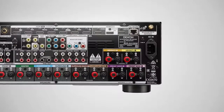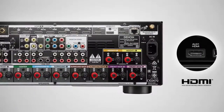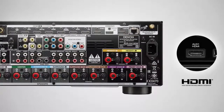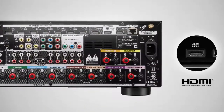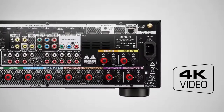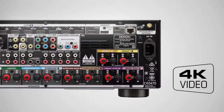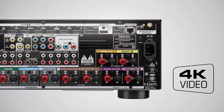With 8 HDMI inputs — including one on the front panel — and triple HDMI outputs, the AVR-X4100W provides top-class connectivity options. Featuring the latest HDMI specification, this AVR includes full-rate 60Hz 4K Ultra HD capabilities, along with the ability to upscale content to 4K Ultra HD.